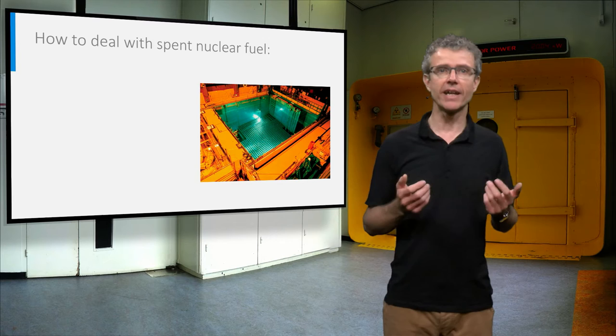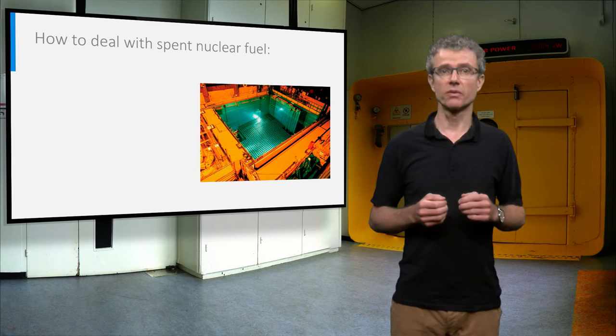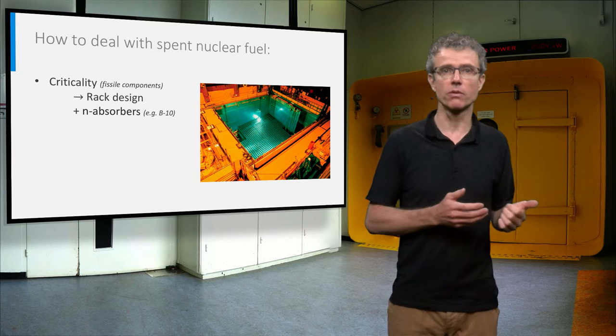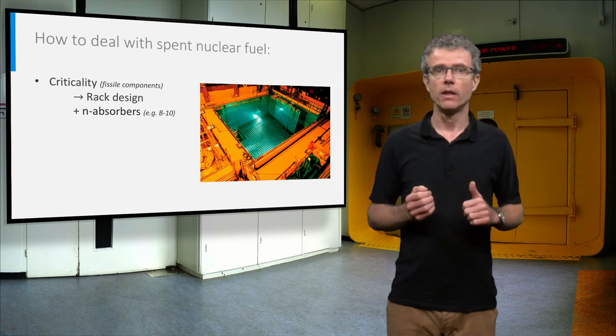The characteristics of the spent nuclear fuel define how we can deal with it in a safe and responsible way. Spent fuel still contains fissile material, so we have to store it in a configuration that guarantees a sub-critical system. That is why the spent nuclear fuel is stored in special racks, with eventually the use of neutron absorbers, for example boron-10.